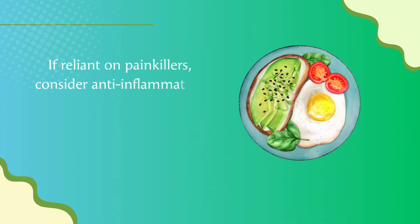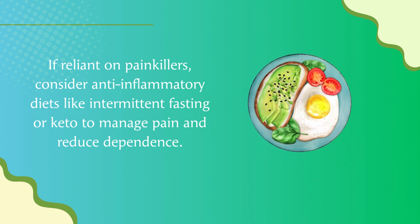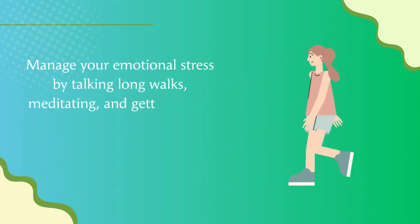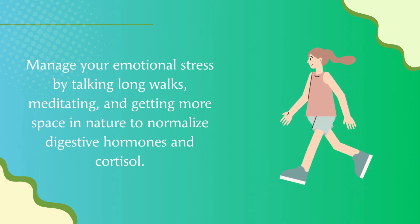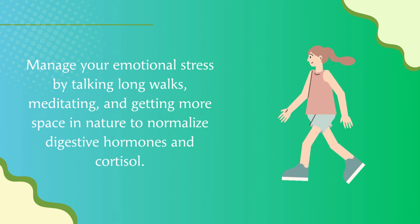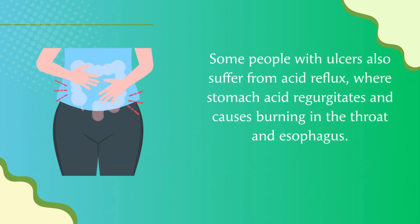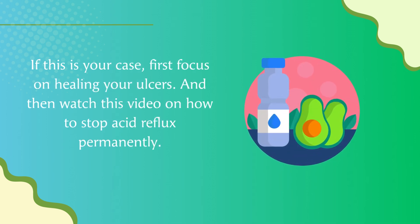If reliant on painkillers, consider anti-inflammatory approaches like intermittent fasting or a ketogenic diet to manage pain and reduce dependence. Manage emotional stress by taking long walks, meditating, and spending more time in nature to normalize digestive hormones and cortisol. Some people with ulcers also suffer from acid reflux, where stomach acid regurgitates and causes burning in the throat and esophagus. If this is your case, first focus on healing your ulcers, and then watch the video on how to stop acid reflux permanently.